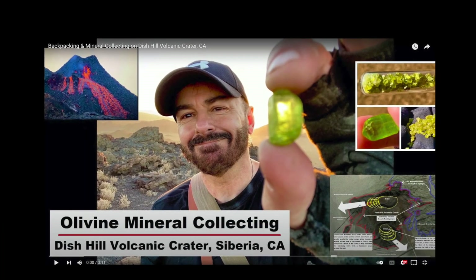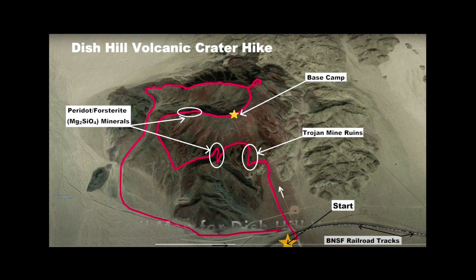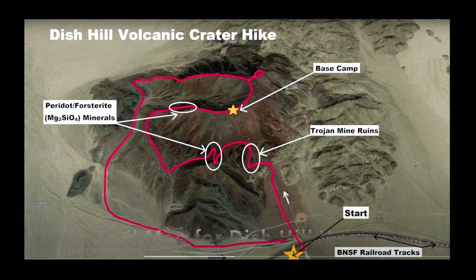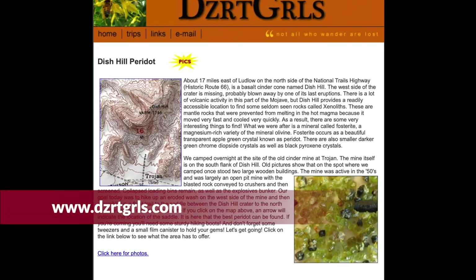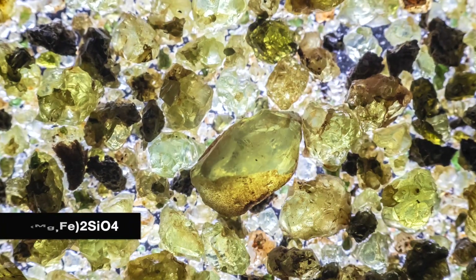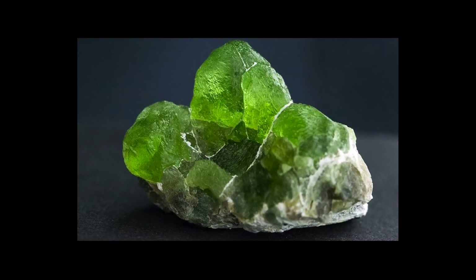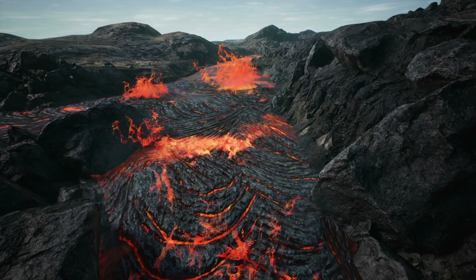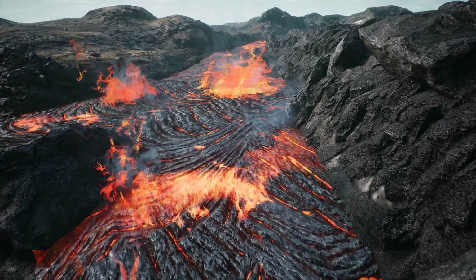Bill and I got excited about exploring Dish Hill after watching the YouTube video by a geologist named Joseph Wright. During his expedition around the massive cinder cone, Wright found an incredible peridot crystal. Thanks to my friend Jamie of the Desert Girls, we obtained the exact location of that deposit. It's important to mention that peridot, sometimes called chrysolite, is gem-quality olivine — formed deep inside the earth's mantle and carried to the surface by magma during volcanic eruptions.